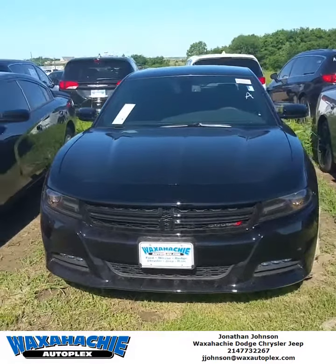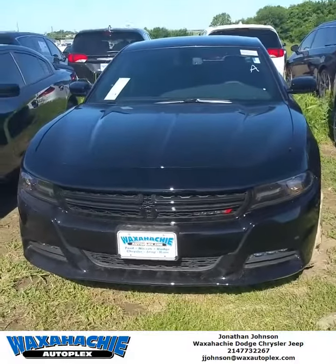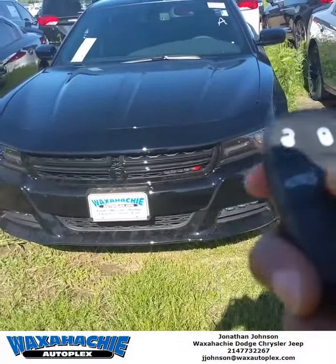Hey everybody, come check me out at the Wax Hatch Autoplex at the Chrysler Dodge Jeep and Ram. We've got ourselves a good old 2017 Charger RT, as you can clearly see.